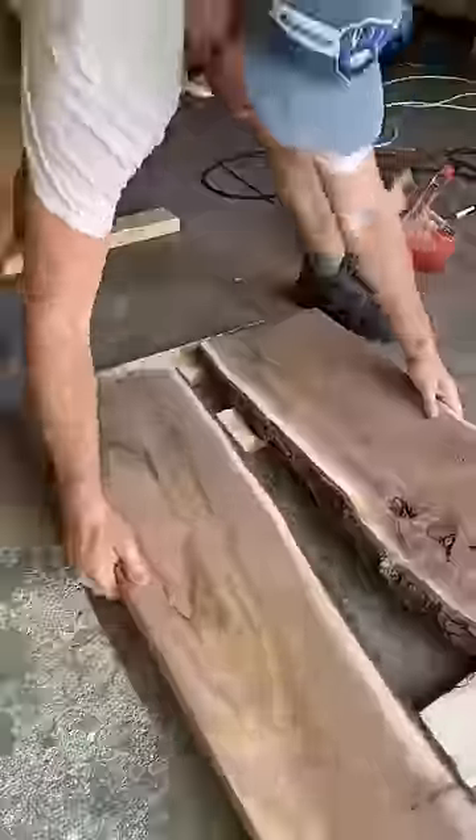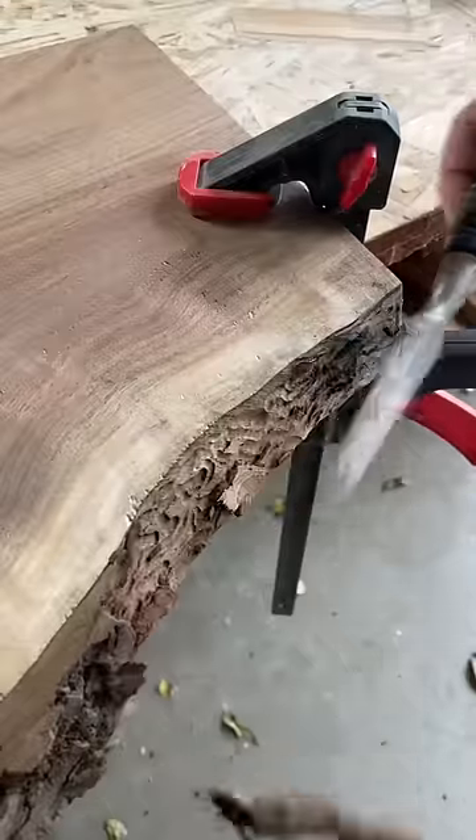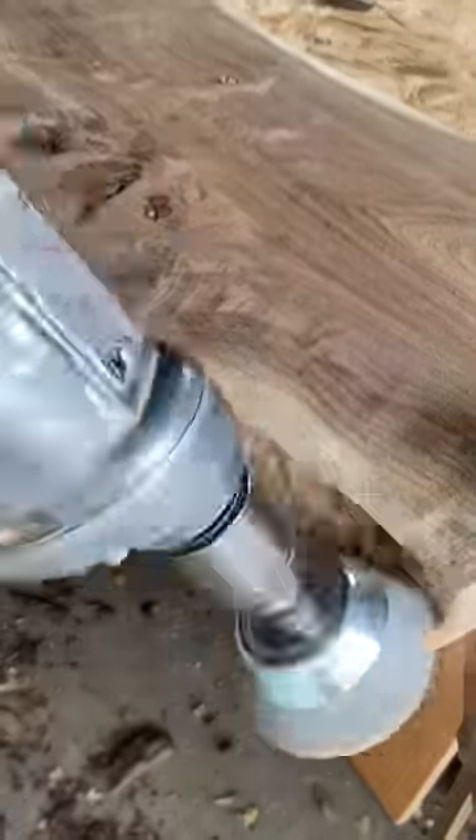How's it going everyone? In today's video I'm going to be making a live edge river table for a client down in sunny Florida.